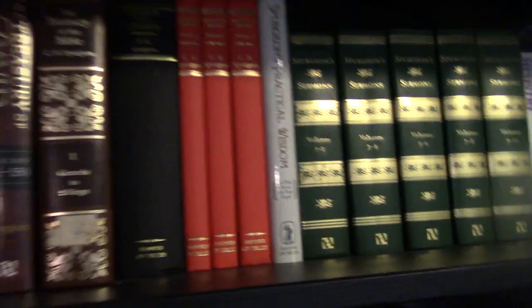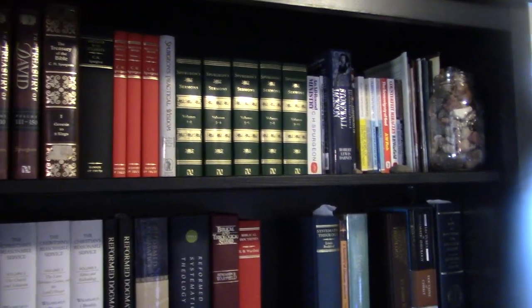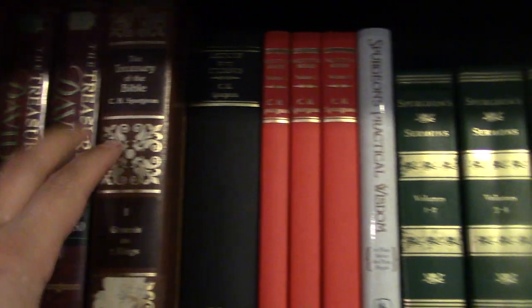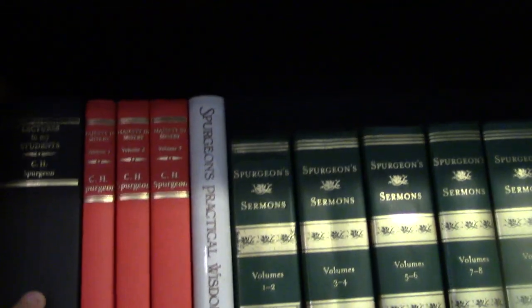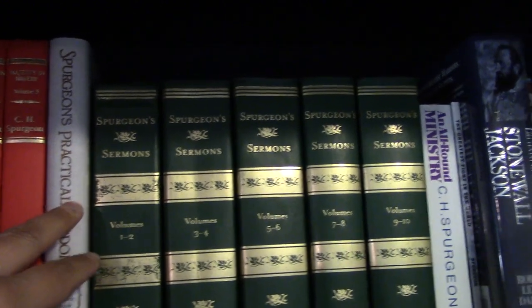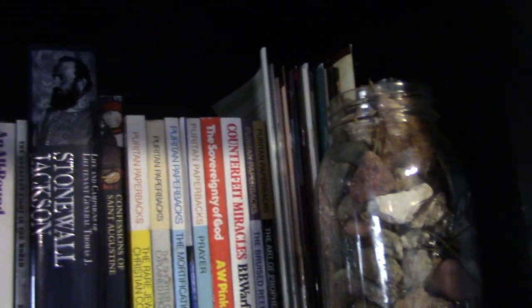Continuing down, on this first shelf we have kind of an assortment of Charles Spurgeon and Puritan paperbacks. I've got The Treasury of David in three volumes, the first volume of The Treasury of the Bible by C.H. Spurgeon, Lectures to My Students, Ministry of Misery, Spurgeon's Practical Wisdom, his Sermons in five volumes, An All-Around Ministry, and then The Greatest Fight in the World.